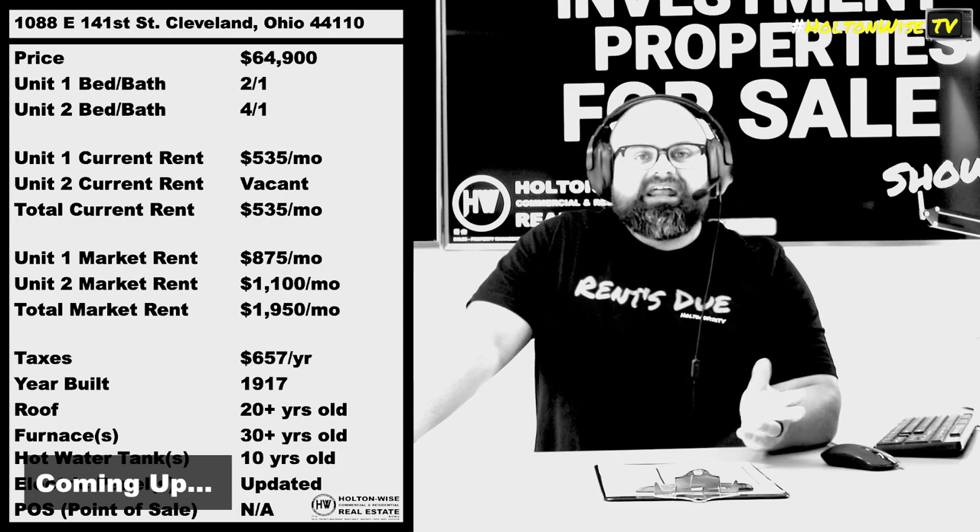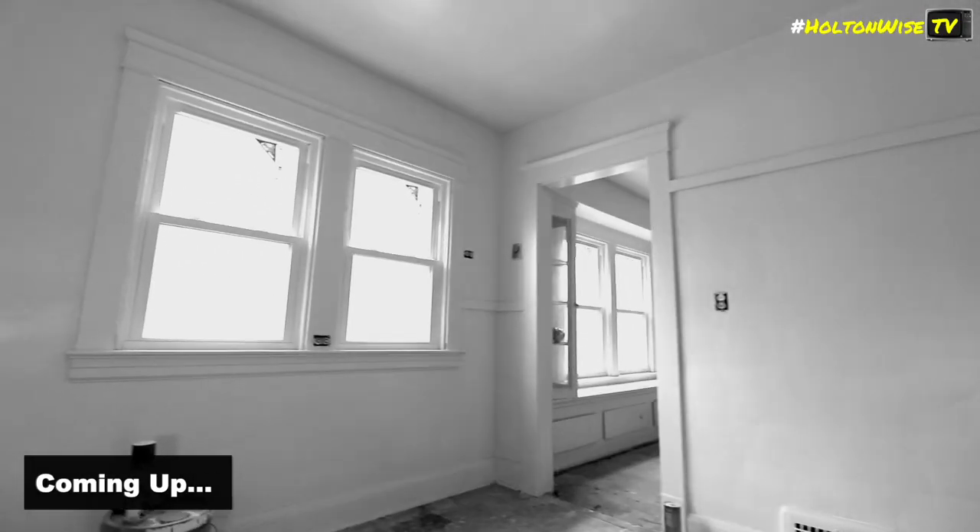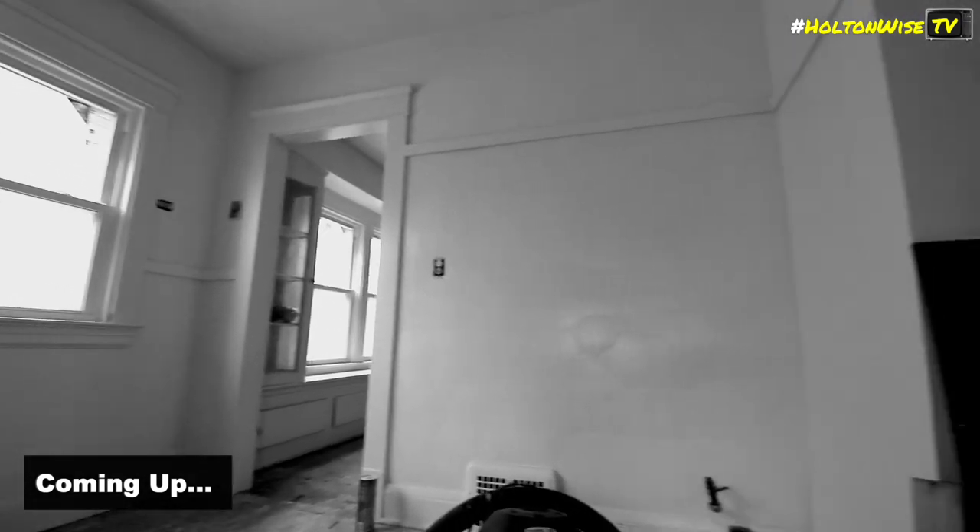Four bedroom vouchers — you should be able to get $1,100. $1,950, folks, is what the market rent on Section 8 vouchers should pay you.